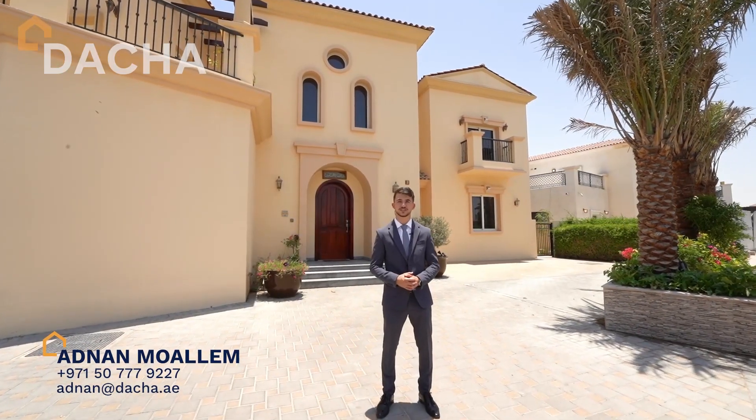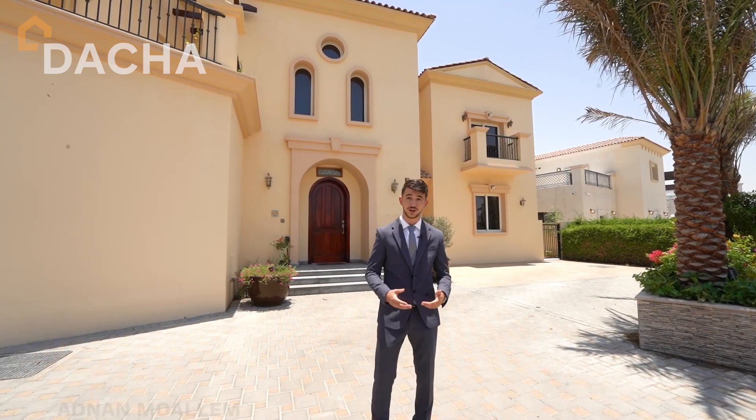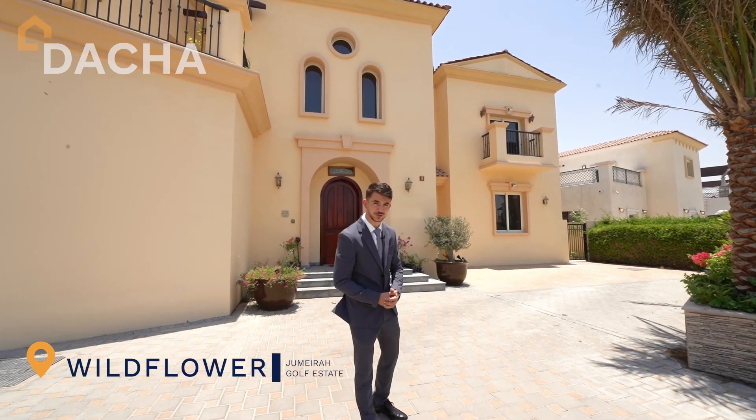Hi, this is Adnan from Dacia Real Estate. Welcome to my exclusive listing at Jumeirah Golf Estate Wildflower, which is located right at the golf course. Come around and let me show you.